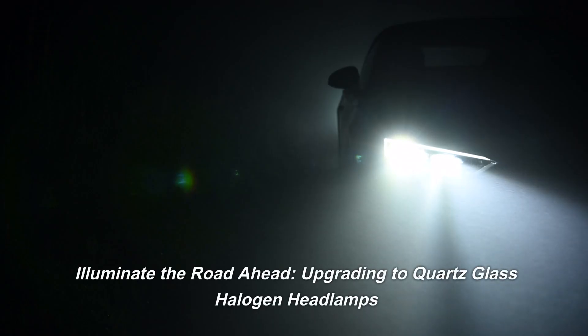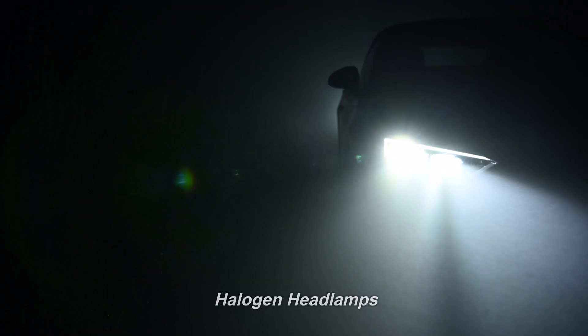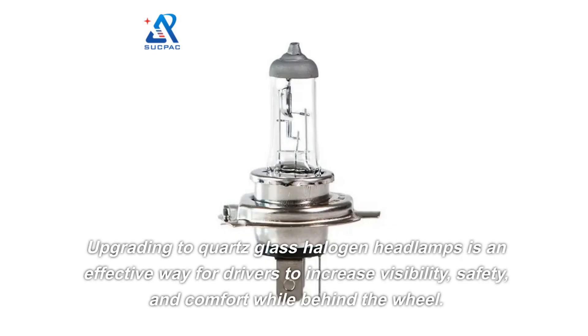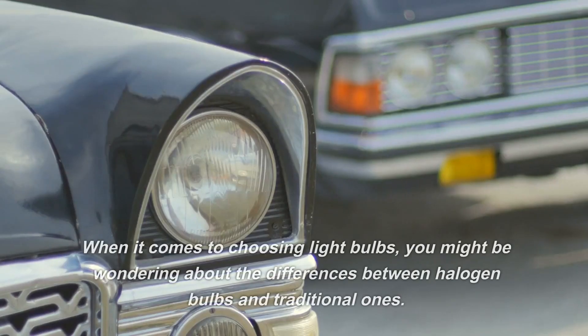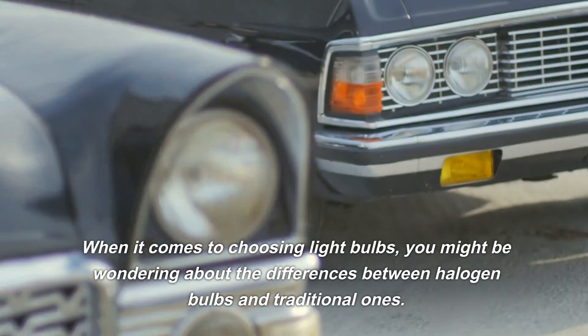Illuminate the road ahead — upgrading to quartz glass halogen headlamps is an effective way for drivers to increase visibility, safety, and comfort while behind the wheel.